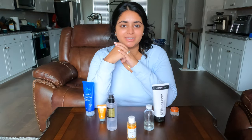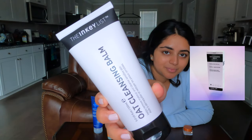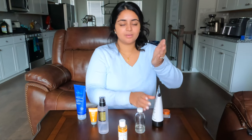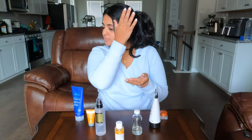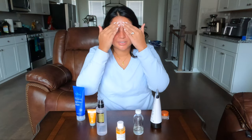The second product in my nighttime skincare routine is the oil-based cleanser: the Oat Cleansing Balm by the Inkey List. I usually use about a dime-sized amount. I love that it has oatmeal, which is great for those with sensitive skin — it's really gentle and moisturizing. Another ingredient is almond oil, which helps to brighten the skin and is also moisturizing, and it's a two on the comedogenic scale.